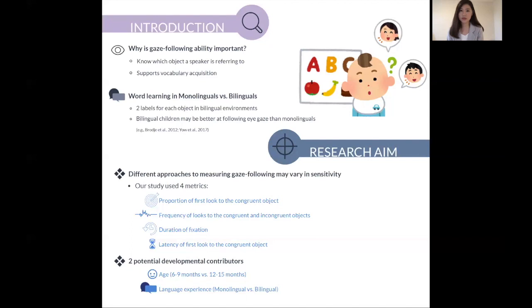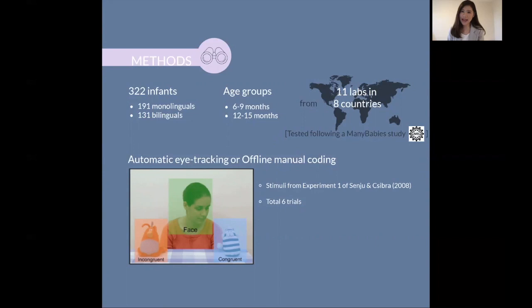So in total, 322 infants from 11 labs across eight countries participated, and they were divided into a younger group of six to nine-month-olds and an older group of 12 to 15-month-olds. They were tested using automatic eye tracking or offline manual coding, with stimuli from Senju and Csibra's 2008 study.